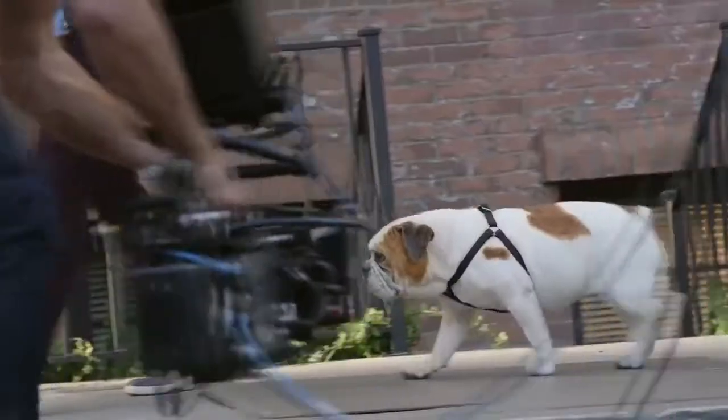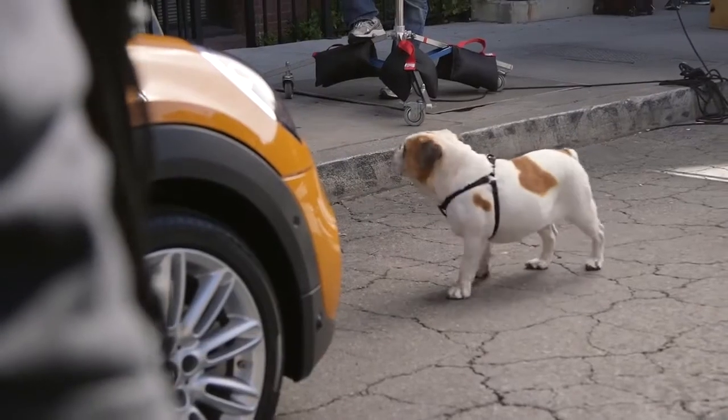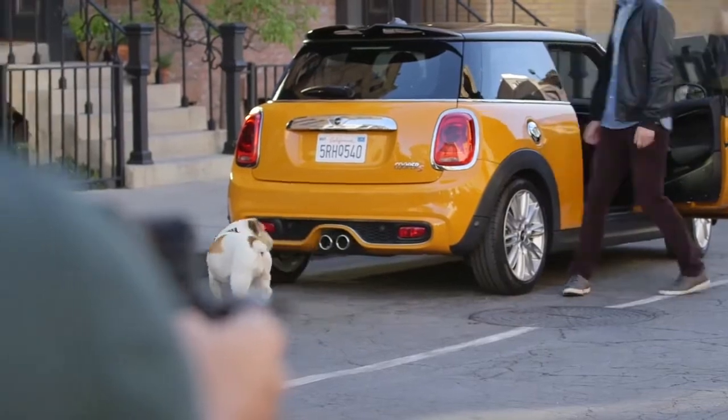The guy comes out with his dog and the dog sees the new Mini and freezes and freaks out. So he checks it out — he goes to the front, checks out the front, checks out the back.